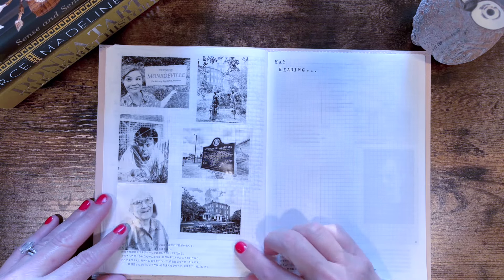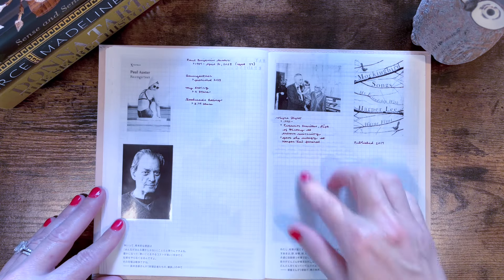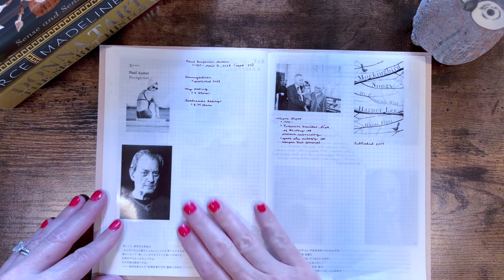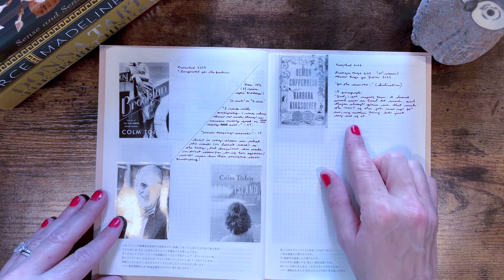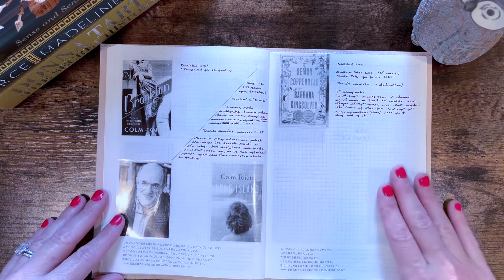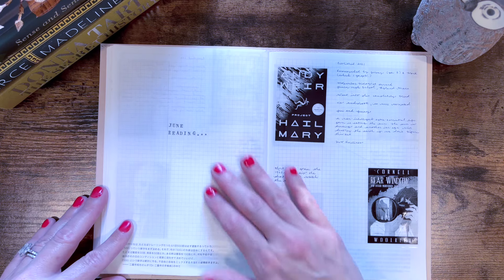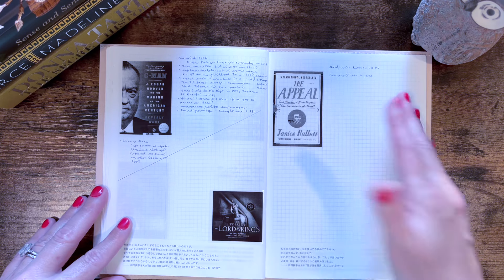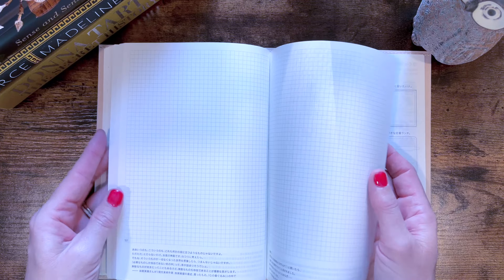This reading journal is a Hobonichi Day Free A5, and I did cover it with a Midori paper cover that I just got off Amazon. Then I printed out on my little portable printer the covers of the books I want to reread in 2024. So it's a good reminder — I've only reread 84 Charing Cross Road, Tale of Two Cities, and To Kill a Mockingbird. So I need to refocus. The titles are right there on my Midori cover as a reminder of what I want to reread.